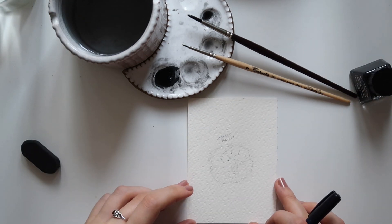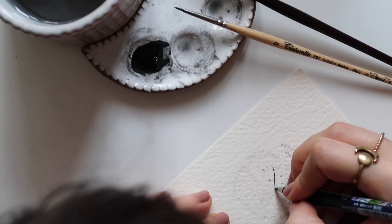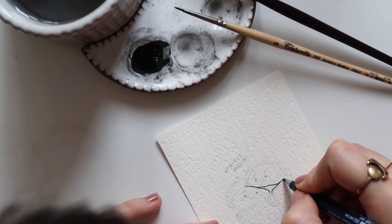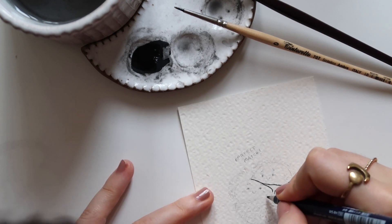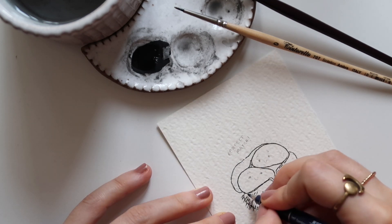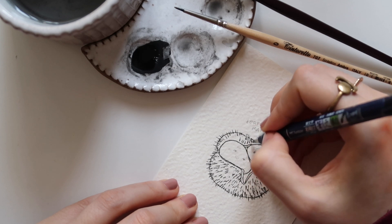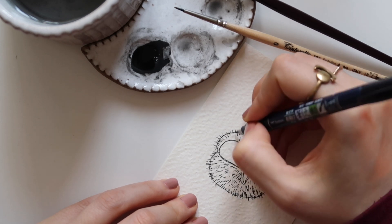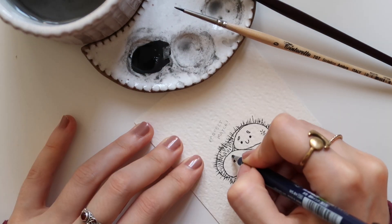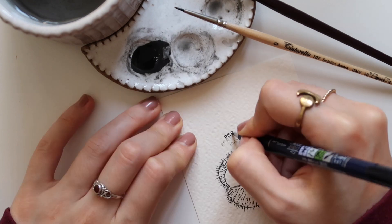Prompt number 18 is match. For this one I didn't want to draw a match, also because I drew it last year for Peachtober 2020. I wanted to express the perfect match between two chestnuts in their shell, and I think it turned out really cute. This is one of my favorites, actually.